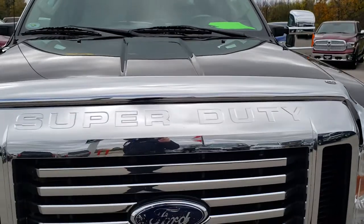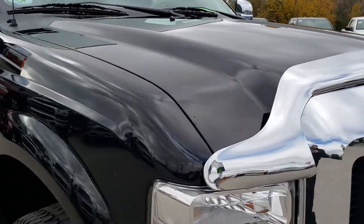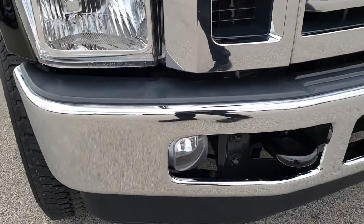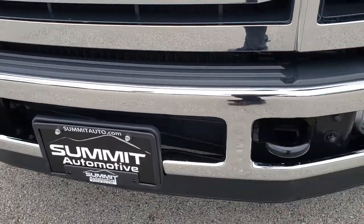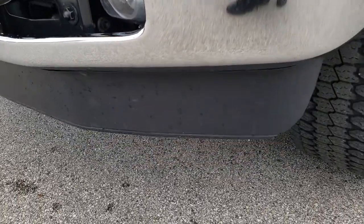Today we are taking a look at this exceptionally clean 2010 Ford F-350 Crew Cab Short Box Single Rear Wheel. This truck has the 6.4 liter Power Stroke Diesel. From this HD video you will be able to tell that this truck is extremely clean for the age and miles on it.